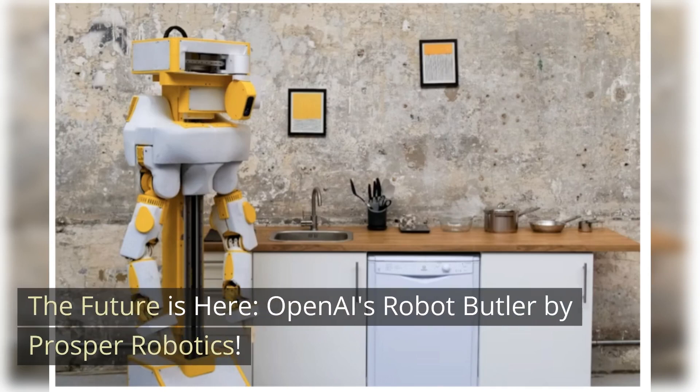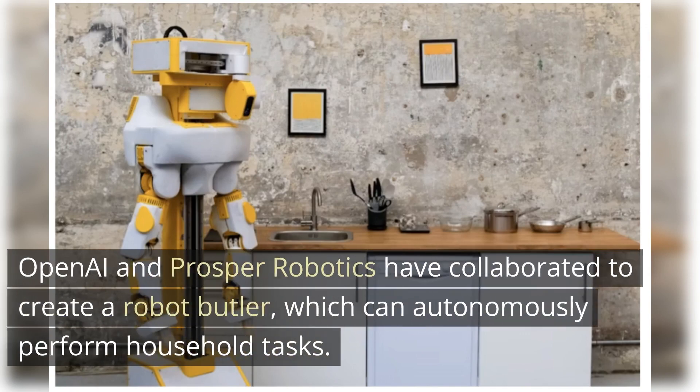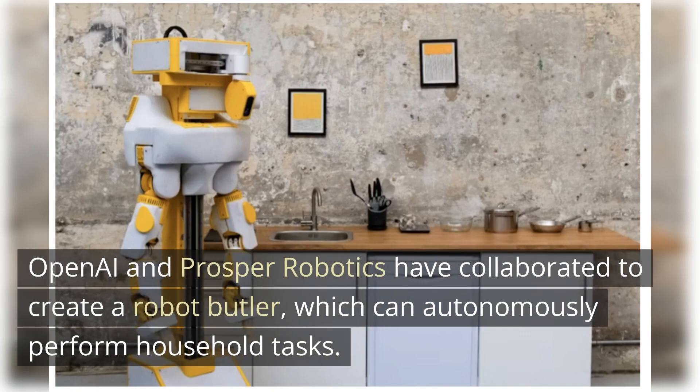The future is here. OpenAI's Robot Butler by Prosper Robotics. OpenAI and Prosper Robotics have collaborated to create a robot butler, which can autonomously perform household tasks.